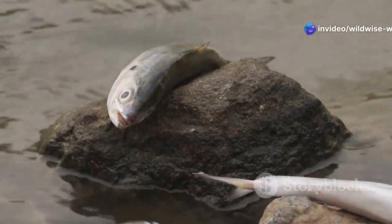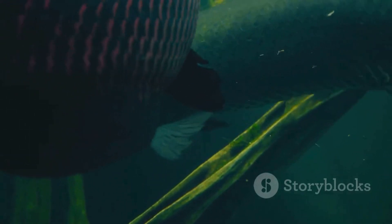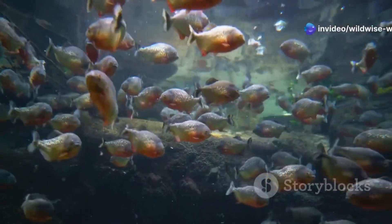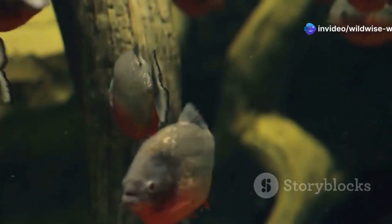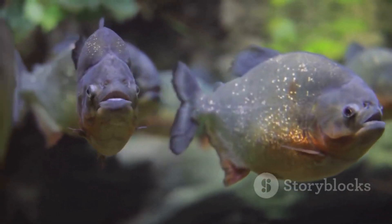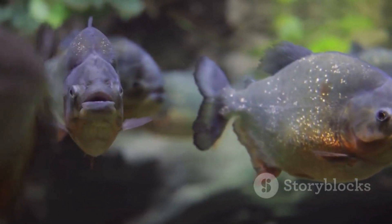Introducing a new species to a different environment can upset the balance. This is the problem with Pacu fish ending up in non-native waters. They can out-compete native fish for food and resources, and in some cases can even become invasive, disrupting the entire ecosystem. The Pacu's story is a reminder that even well-intentioned actions can have unintended consequences.